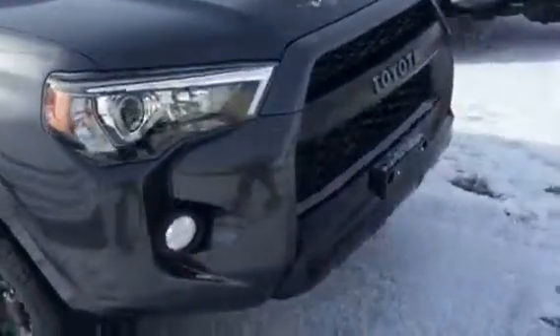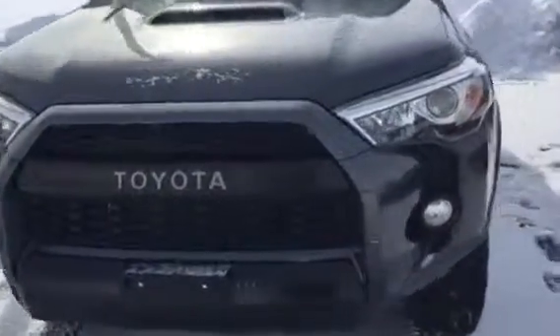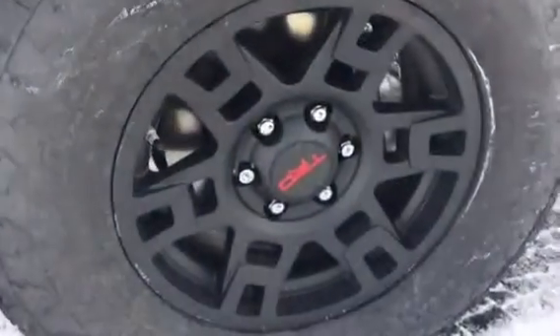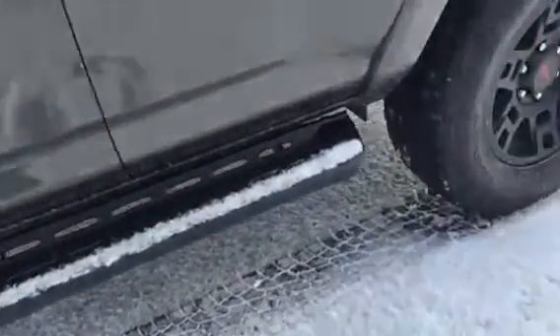This is obviously a different trim from a regular 4Runner — tough as nails in that front end, just an awesome look. Down that side as well. This one came with these steps on the side in black composite — really neat looking.